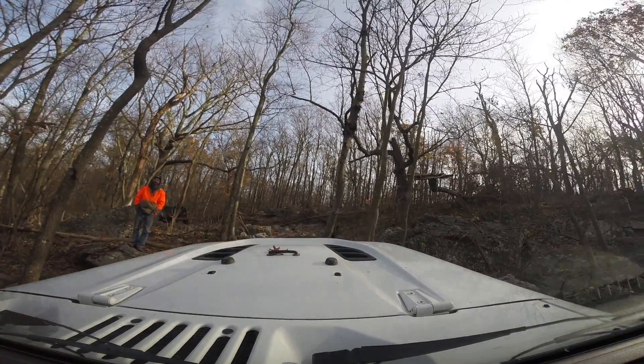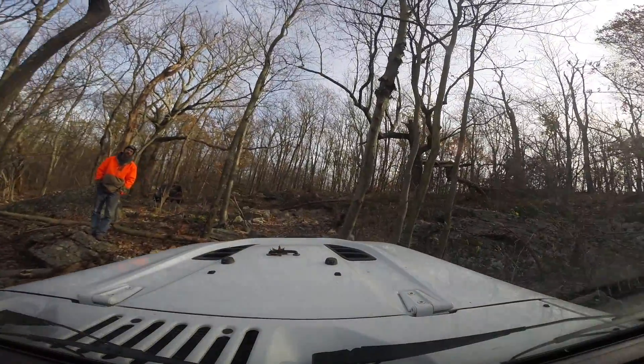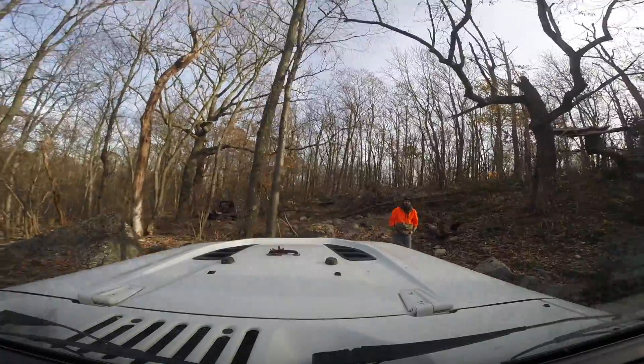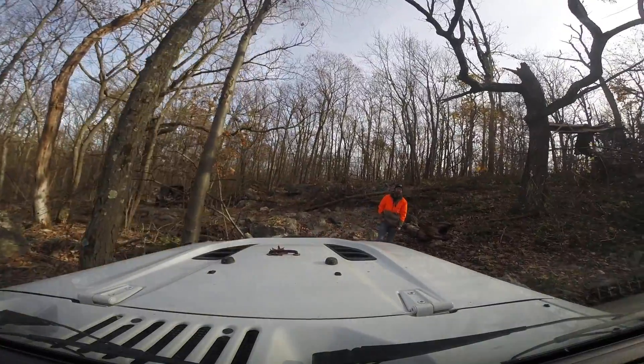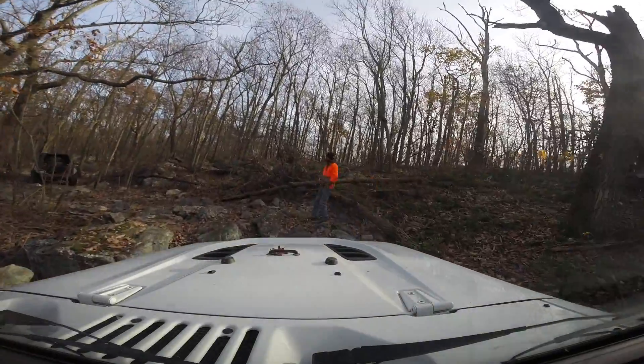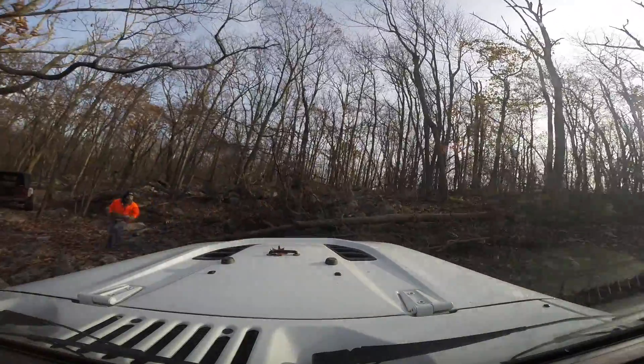I'm on 35-inch tires in this video — I don't have my 40s at this point. But I still do have the 4-inch lift, Rubicon Hard Rock with a winch. And that's Jason Staples there in the orange. And it's wintertime, obviously, because we're all bundled up.